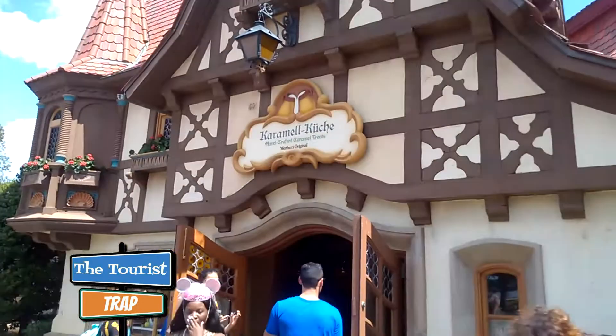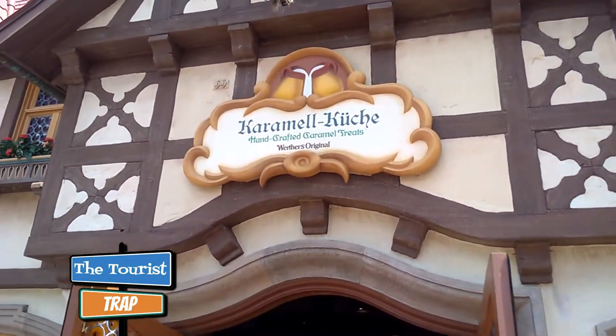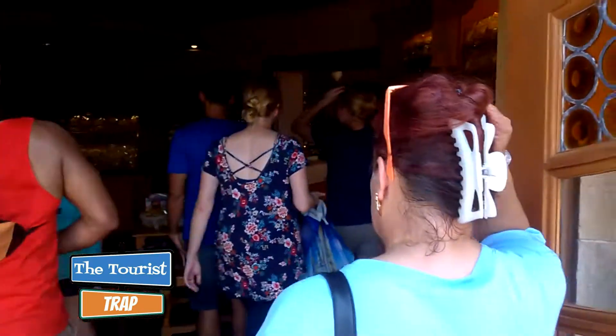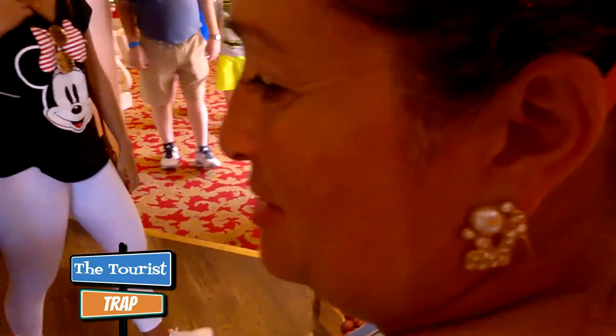We are getting ready to go into the Germany bakery and yes they have a baker here and it's Werther's Original. You can just smell that Werther's caramel as soon as you walk in the door. They have all kinds of caramel over here on the walls. Gigi's going to find herself some bagged Werther's. Where have you ever seen bagged Werther's before, Gigi? Never. They also make it fresh over there too.